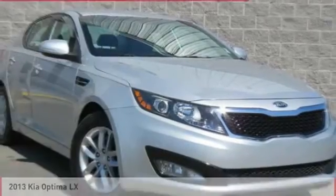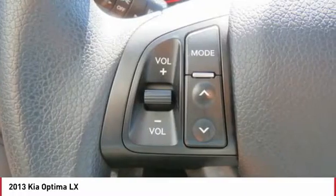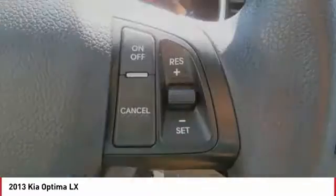Today, the all-new 2013 Kia Optima offers a new level of style and performance features from Kia.